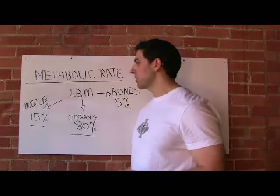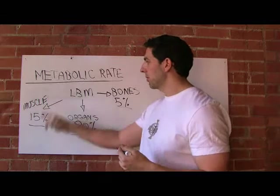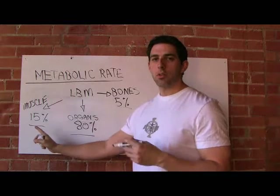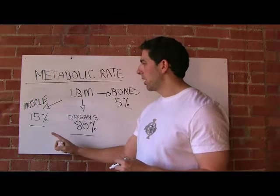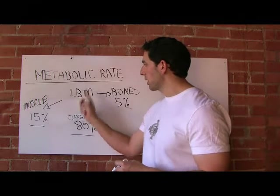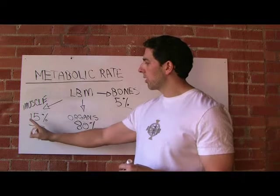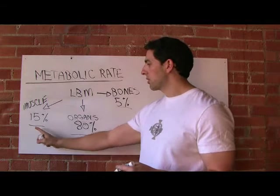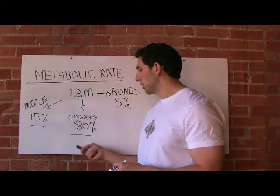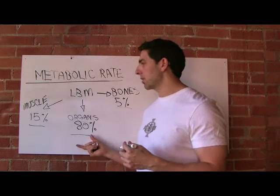These are just averages. People have an assumption that by adding more muscle you're somehow going to increase your metabolic rate dramatically, but as you can see, that's really never going to happen. It's hard to imagine how much muscle you'd have to put on for that number to become much more than sixteen or seventeen percent. It's really just your internal organs that are determining your metabolic rate on a daily basis.